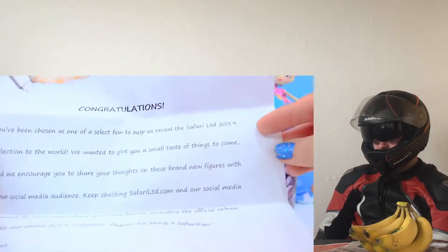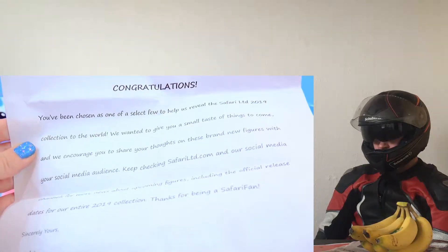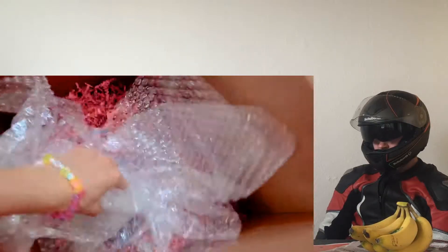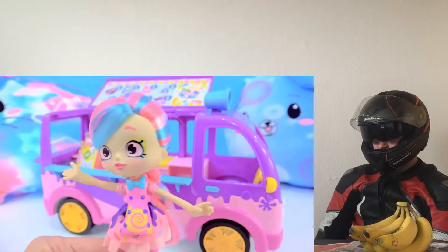I'm so excited! Bubba Leisha looks extra, extra sweet for this holiday.